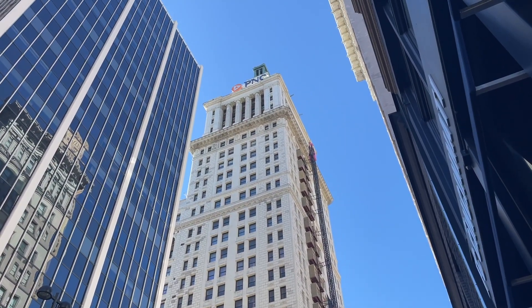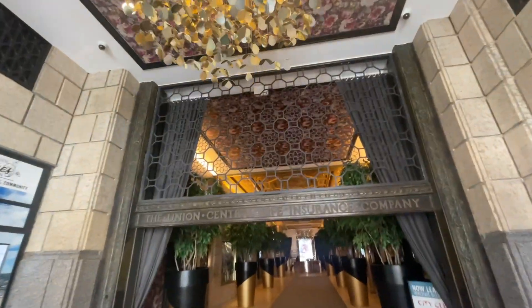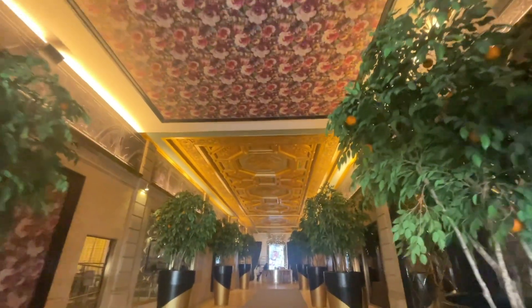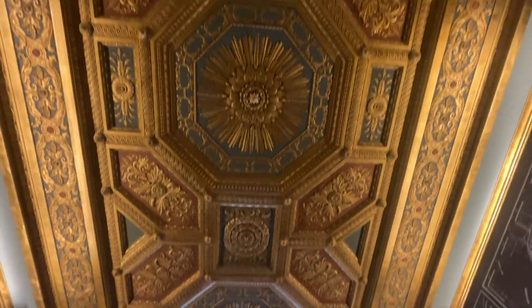We're about to go into the oldest skyscraper in Cincinnati. You think there's any fingerboard spots in there? I was pretty excited to go in here and see all the old architecture, but unfortunately most of this building is blocked off to the public and I couldn't really get past the lobby. Look at how insane this place is — they really don't make them like this anymore. I mean, who doesn't appreciate a good ceiling? I couldn't find any spots at all in here.